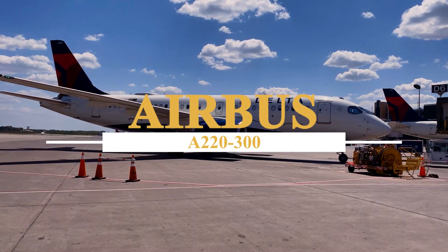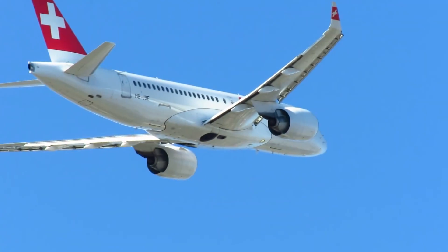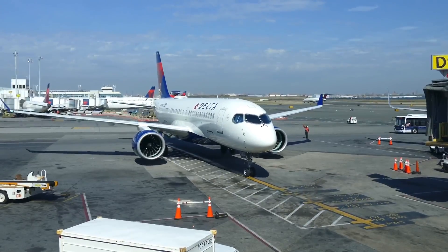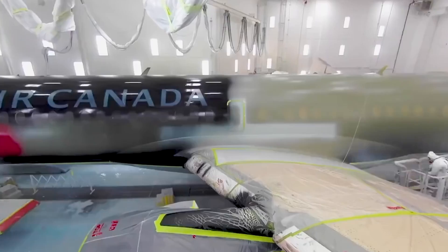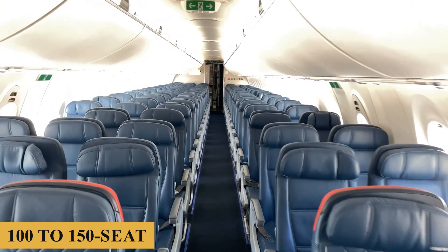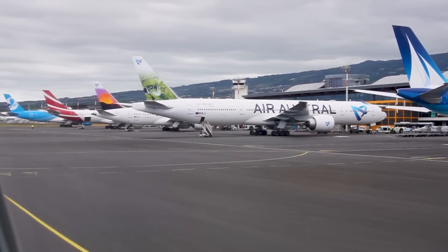This is the Airbus A220-300, the largest and longest-range aircraft of the A220 series. Originally the Bombardier C-Series, the A220 is a family of narrow-body, twin-engine, medium-range jet airliners. Its development was a bold step for Bombardier, a Canadian manufacturer primarily known for regional jets and turboprop aircraft. The program was officially launched in 2008, aiming to fill the gap in the 100-to-150-seat market segment, challenging the duopoly of Airbus and Boeing.